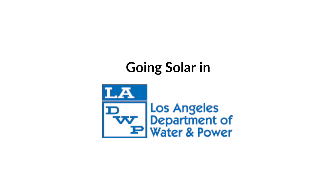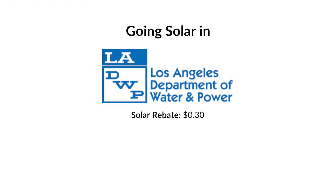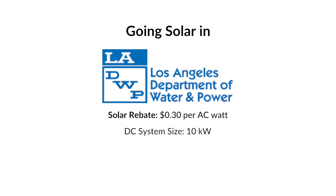When it comes to going solar, LADWP currently offers a rebate of $0.30 per watt. It's important to note that this rebate is based on the AC watts and not the DC watts. The DC watts will be the labeled size of your system, while the AC watts take into account the amount of energy your system will actually produce.